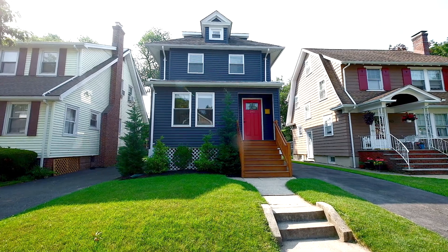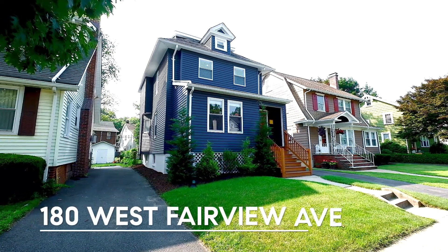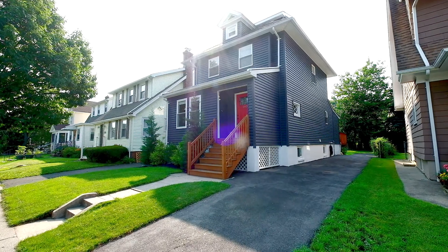Hi, I'm Allison Zifert with Compass and welcome to our newest listing at 180 West Fairview Avenue in South Orange. This house is located in the Seton Village neighborhood which is known for its proximity not only to Seton Hall University but to village shopping, dining, parks, and transportation.